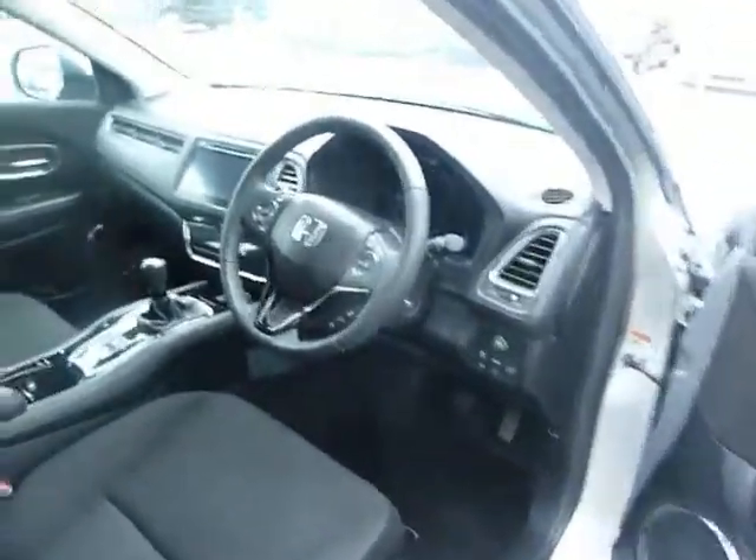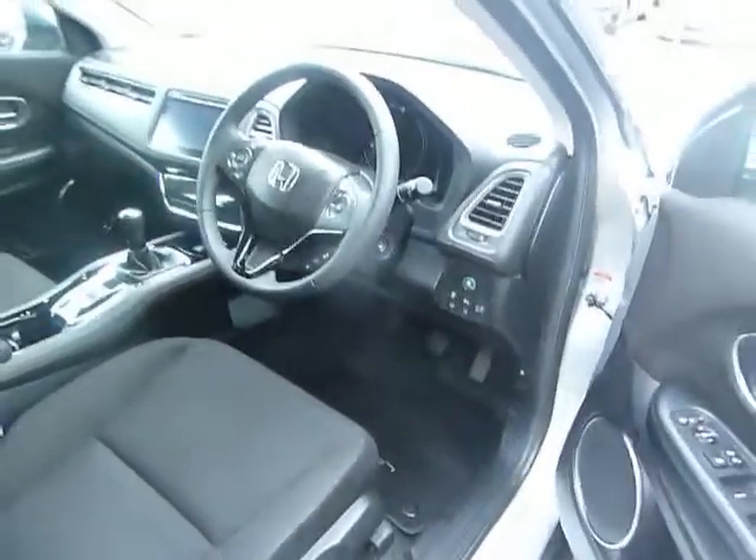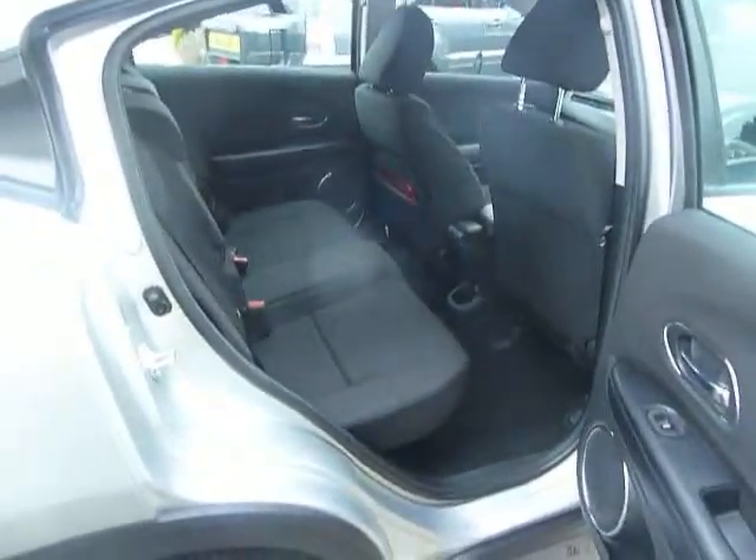It comes with a raft of safety features including lane departure warning, forward collision warning, and city brake assist. And if you have a look in the back, you can see it's a really spacious car.